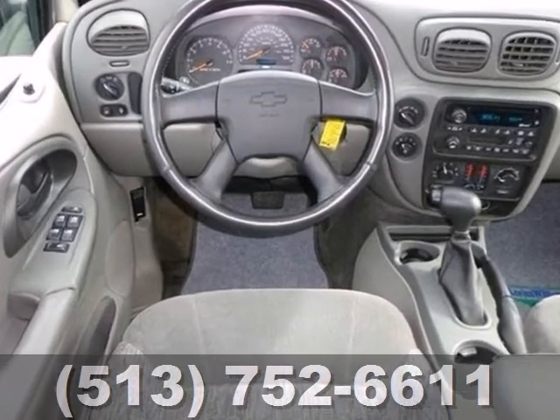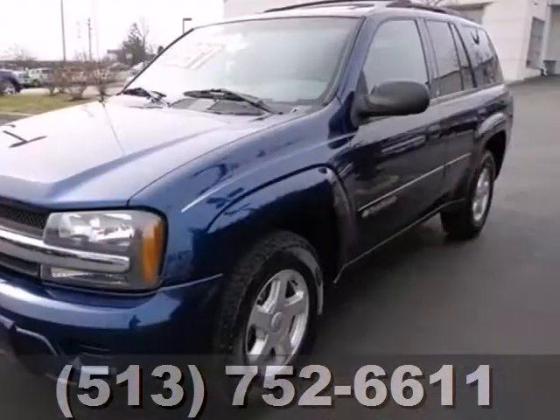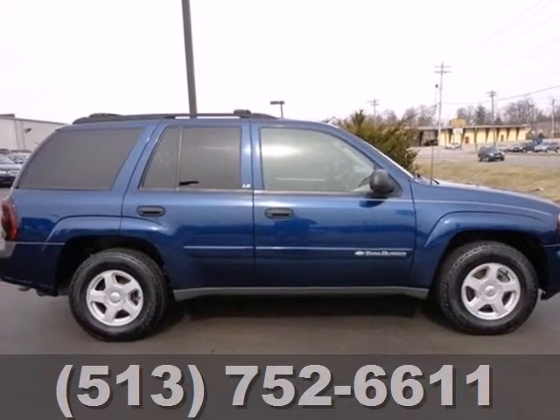Inside you'll find a six speaker sound system with a CD player, dual zone air conditioning, numerous power accessories, and more. Combining Chevrolet reliability and durability with a full feature set, this mid-sized SUV is an outstanding choice.